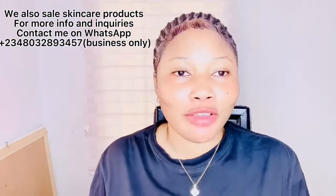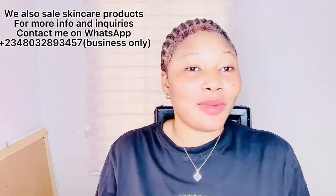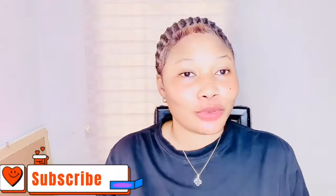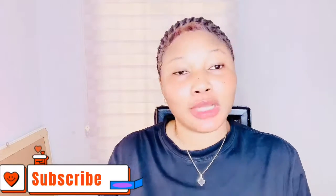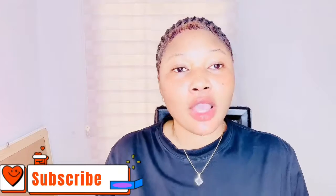Hello beautiful people, welcome back to my channel. If this is your first time, you are highly welcome. My name is Queen Cee, CEO of Glow Envy by Ivy. To my returning ones, you're highly welcome. Please subscribe to my channel and turn on the bell notification so you get notified whenever I post new updates.